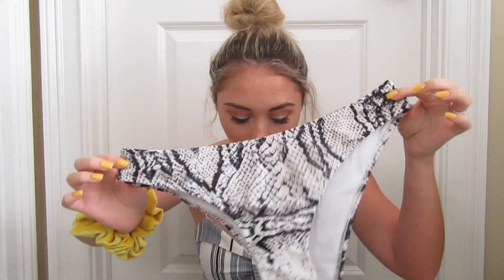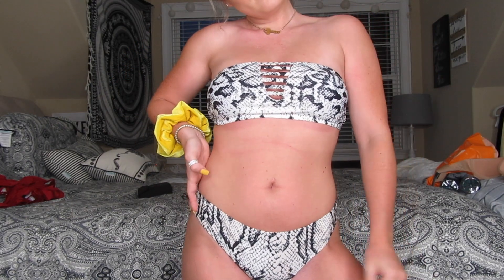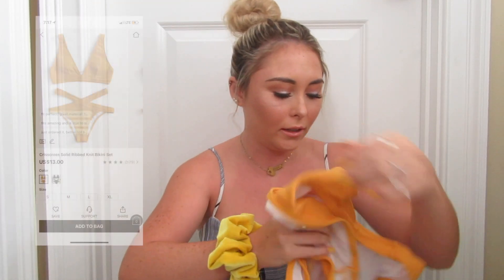The next bathing suit is the snakeskin print bandeau bikini set. The bottoms are a little bit high-rise, which I really like. I originally got this set just for the bottoms because I like black bikini tops that would look good with it, and I wasn't sure I'd like this top — but I actually love it. It's a little bandeau and all these bathing suits have padding, I believe, except one I'll get to in a minute. The top fits really well and so do the bottoms. Super cute.